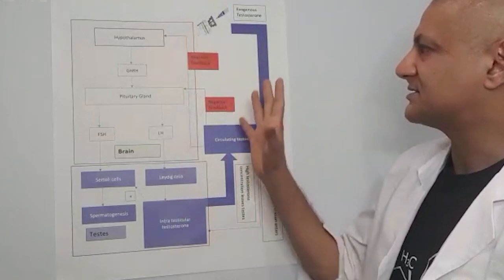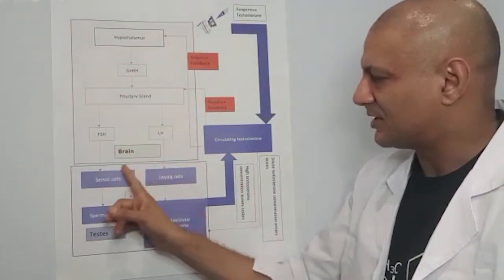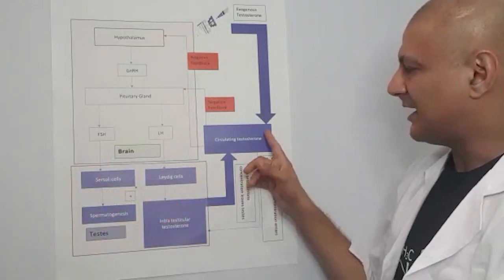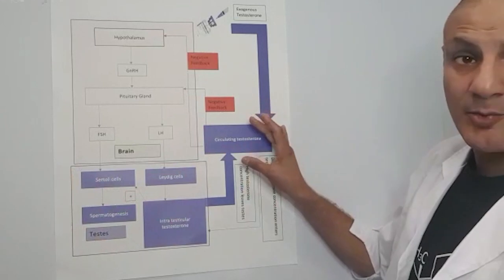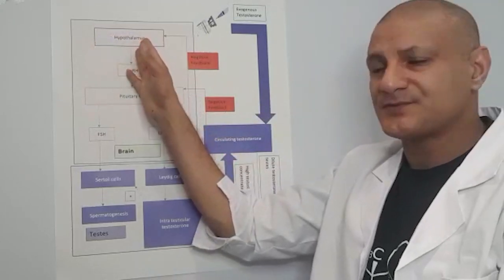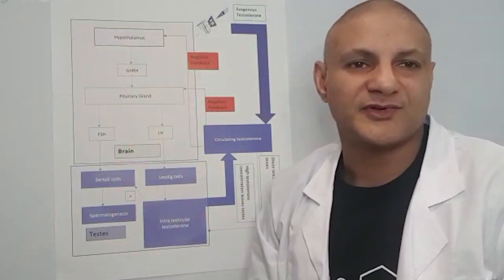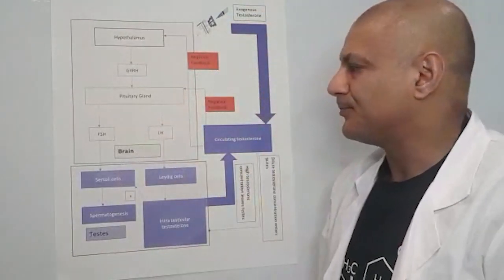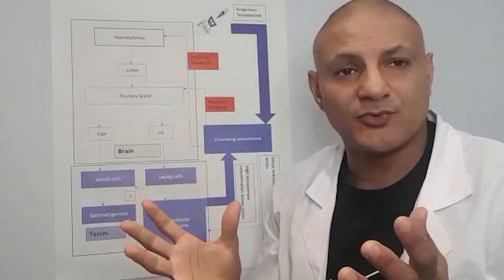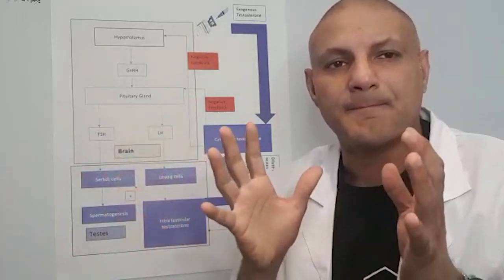If we look at this diagram, this upper box represents the brain, this lower box represents the testes, and this blue box here represents the blood and the testosterone in the blood. Within the brain, we have the hypothalamus. Sitting underneath the hypothalamus is the pituitary gland, which hangs off a stalk and is the size of a pea. It produces a number of hormones, but the ones we're going to be focusing on are FSH and LH.